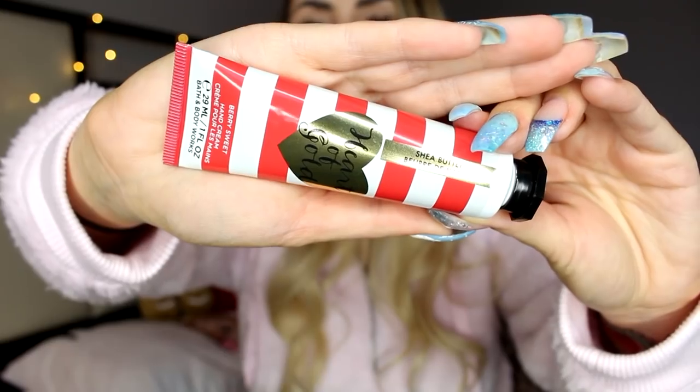The very last thing is a hand cream, which is so cute in your purse. This one is Heart of Gold — Very Sweet Hand Cream with Shea Butter. Oh my god, it smells so good — kind of like the snow body wash, so yummy. And that was everything I got for the holiday collection at Bath & Body Works. I hope you guys enjoyed this video and are having a great December. I love you guys and I'll talk to you all in my next one. Bye!